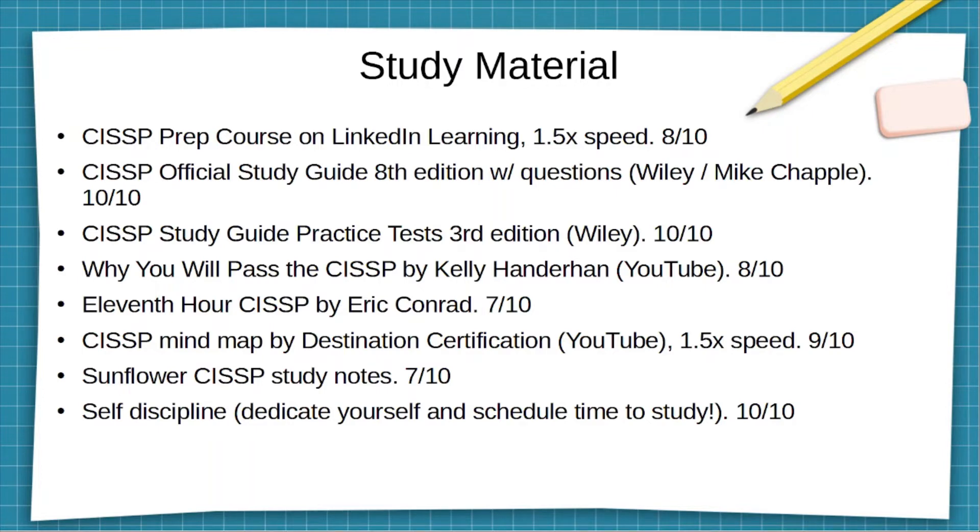I also watched 'Why You Will Pass the CISSP' by Kelly Handerhan — pretty good video. It'll help motivate you and give you more confidence when it comes to the CISSP exam.